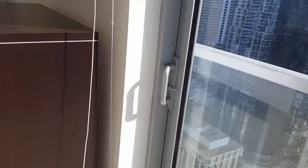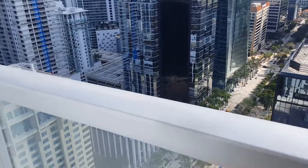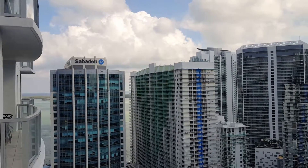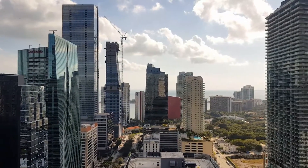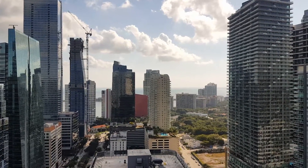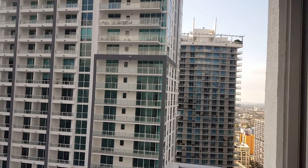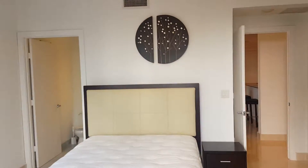The master bedroom has its own balcony — it's small, but you can see Brickell Avenue right there, the Sabadell Financial Building. It has a view of the skyline and some water. It doesn't have a huge water view but you do see some of the bay. That building is the Bond, and that's Millicento in the background.